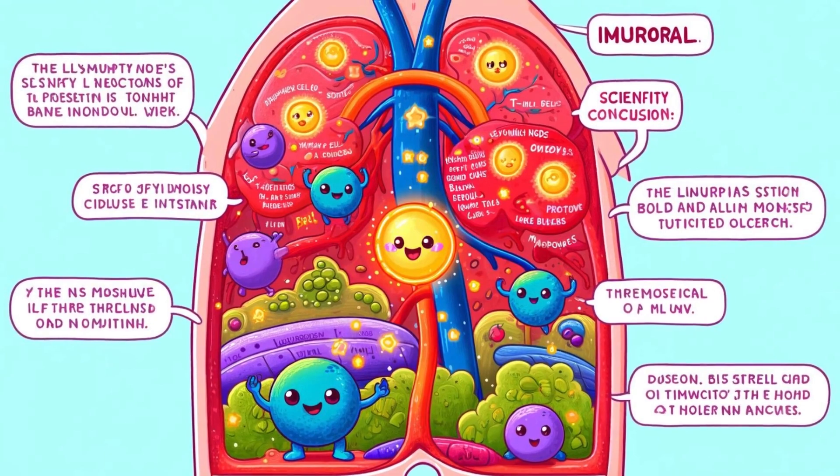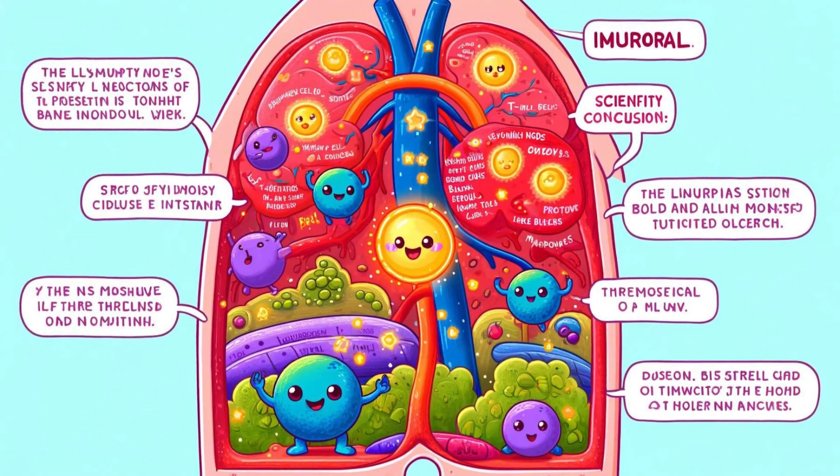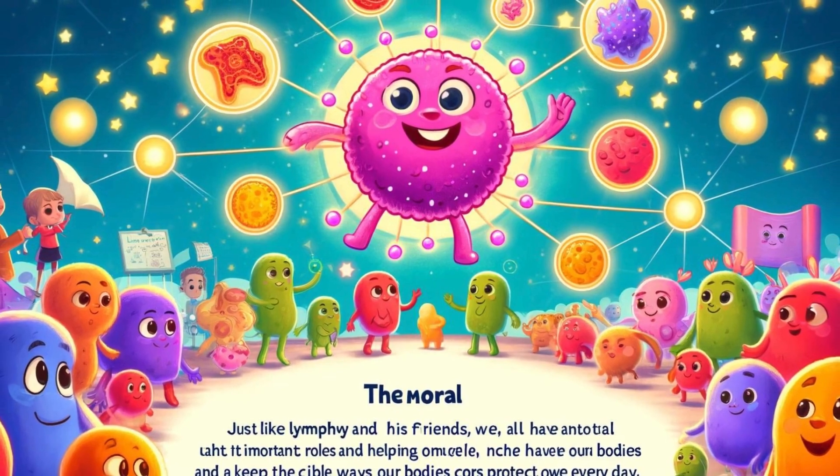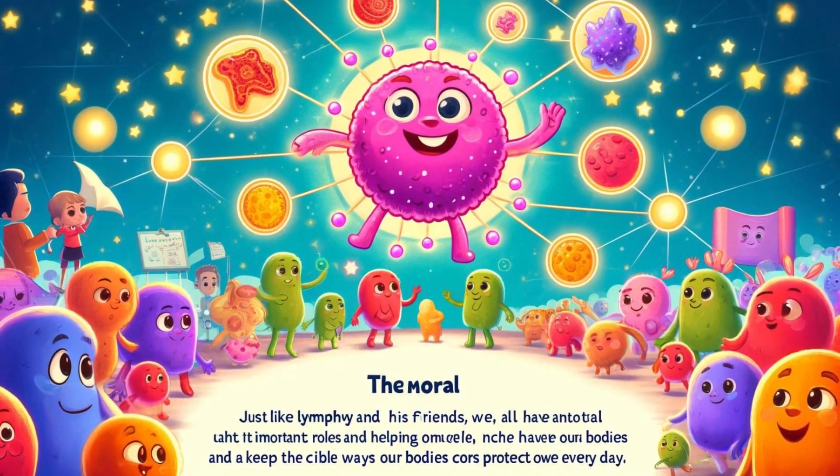Scientific conclusion: In our bodies, lymph nodes are like little security checkpoints where brave lymph cells — T-cells, B-cells, and macrophages — work together to protect us from harmful invaders such as bacteria and viruses. The lymphatic vessels carry lymph fluid through these nodes, helping to filter out the bad stuff and keep us healthy.